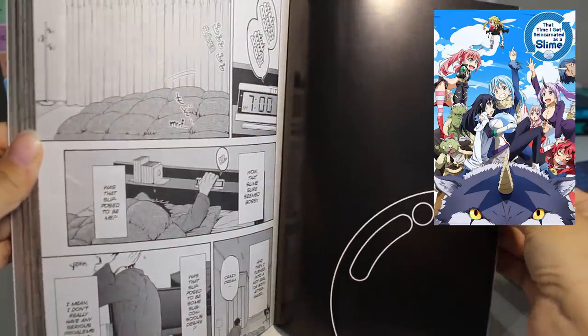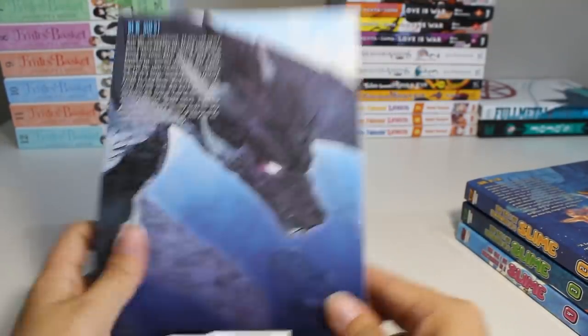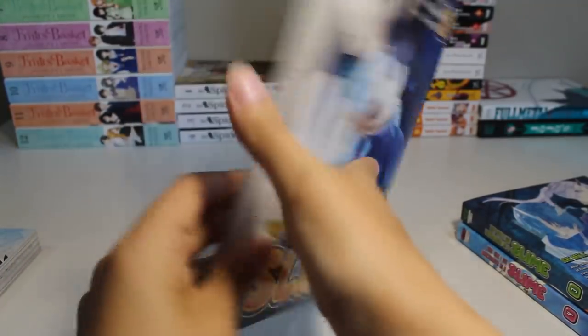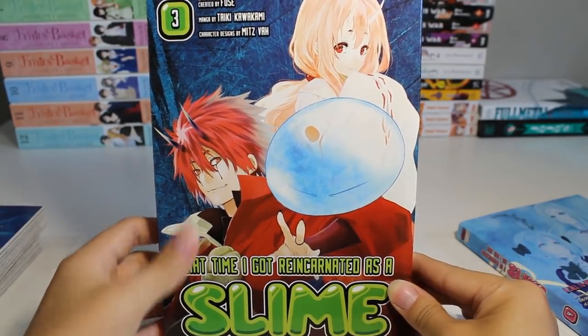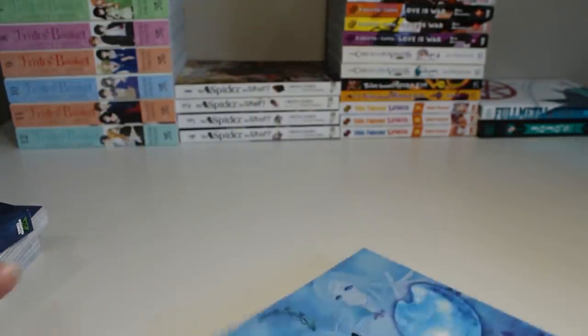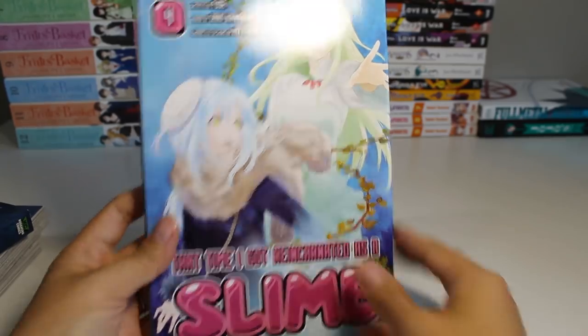Next up we have That Time I Got Reincarnated as a Slime — what a mouthful. I picked up volumes one through four of the manga series. I watched all of season one and started season two of the anime, and I really want to see the manga version. I think the manga came after the anime if I'm not wrong. The art looks amazing so far — here are some of my favorite characters: Shuna, Benimaru, Soei, Shion, and Ranga. Volume four features what I think is the lady from the forest — she looks really pretty.